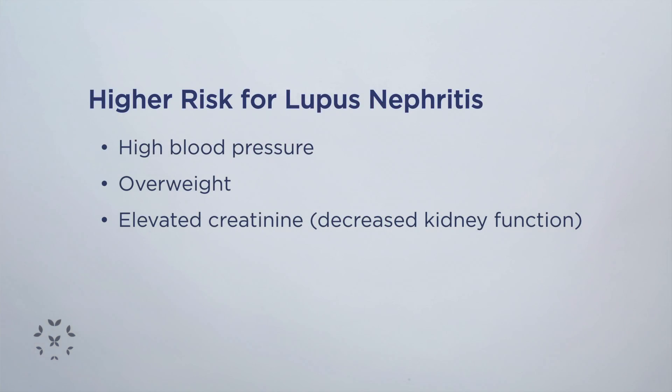So it's important to get these tests done if you have lupus, especially if you belong to a group of patients that are at higher risk of developing lupus nephritis. If you have high blood pressure, for example.